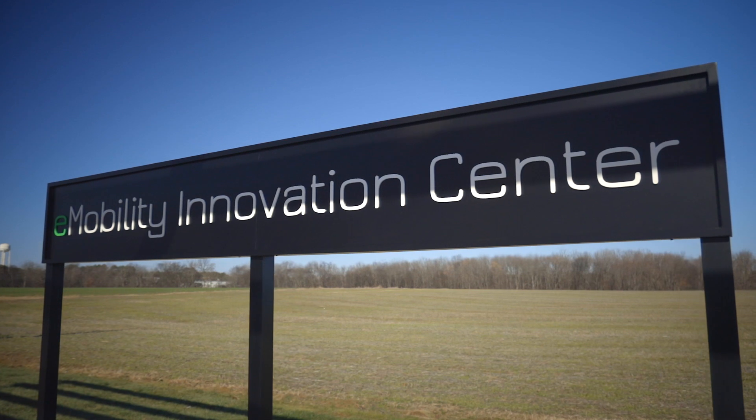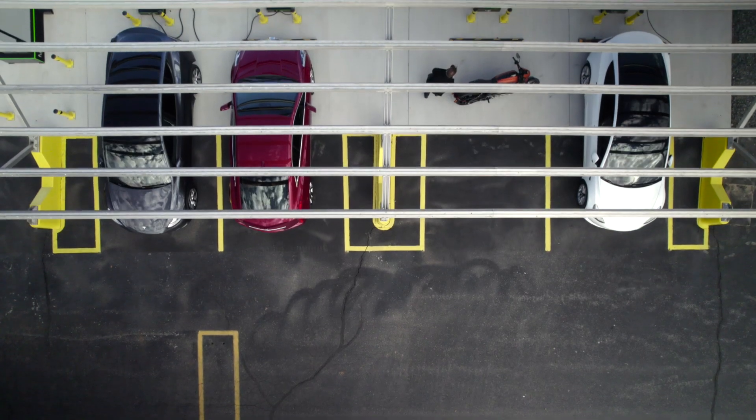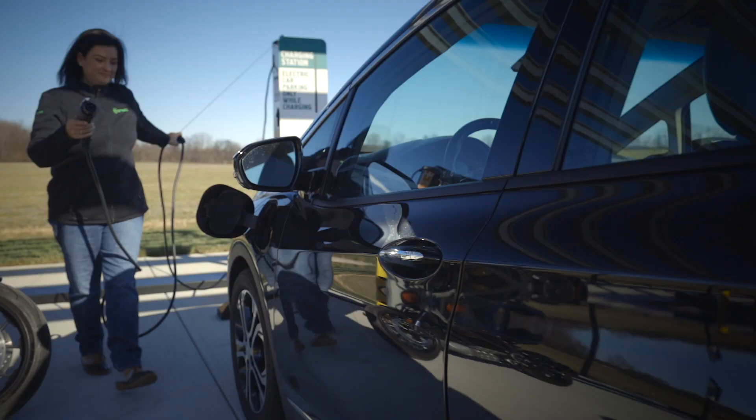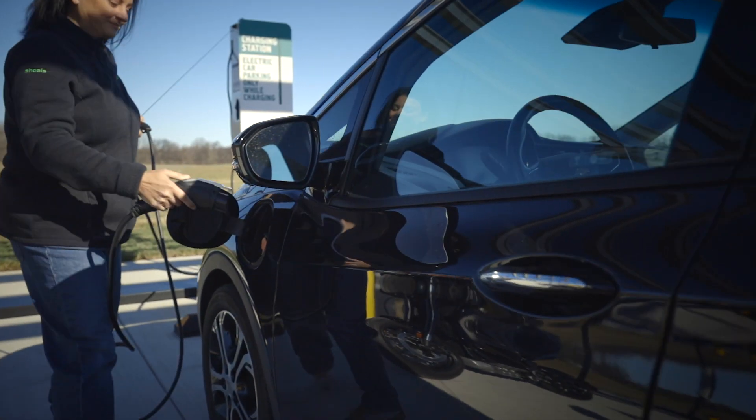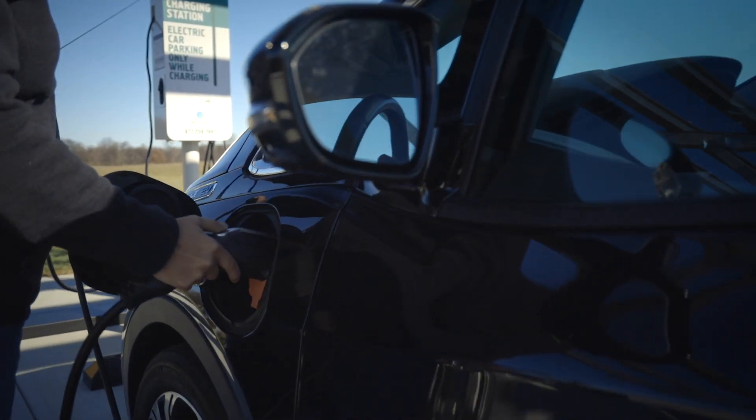The unveiling of our new e-mobility innovation center here at Shoals headquarters in Portland displays our best-in-class electric vehicle charging solutions. This living lab enables clients and customers to see our Fueled by Shoals portfolio of products in person and showcases how we're disrupting the traditional way that charging has been deployed.